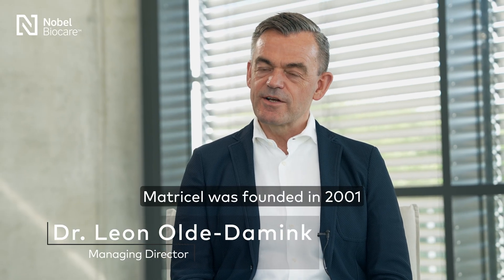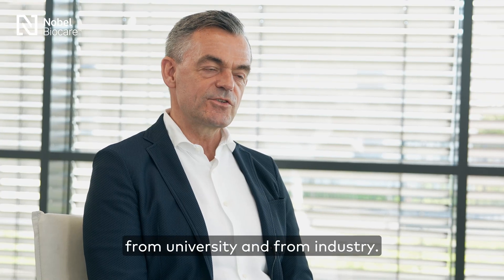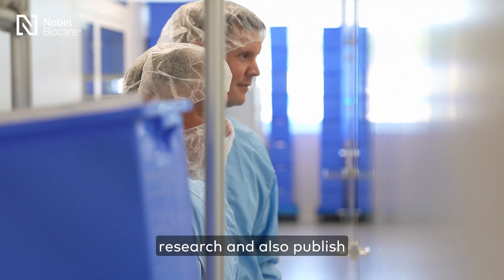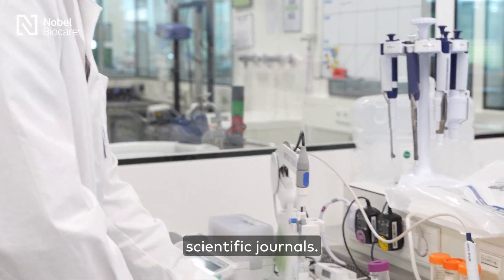Matricel was founded in 2001 by bringing expertise from university and from industry. Because of this university background, we do a lot of scientific research and also publish a lot of our data in peer-reviewed scientific journals.